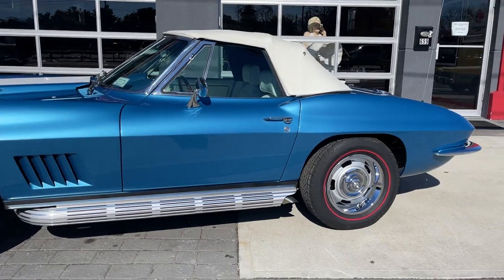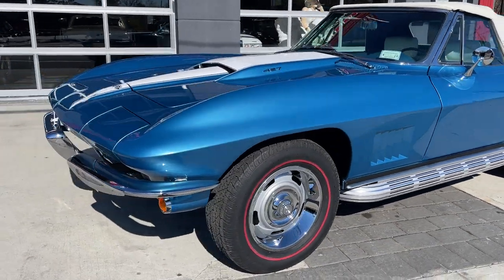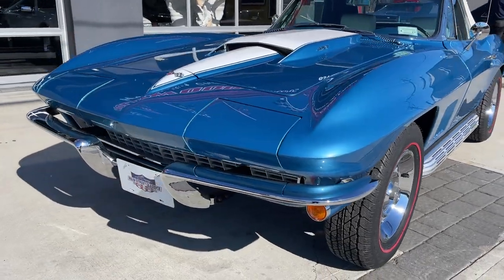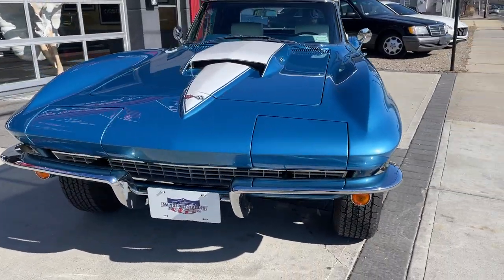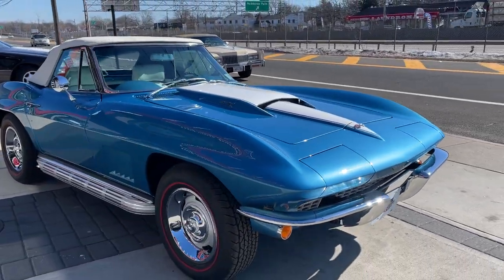Nassau blue, white interior. Check this car out — HollywoodMotorsUSA.com. It's just not going to get any better. If you're looking for an investment quality car that you can drive, this is the one. I'm in love with you.